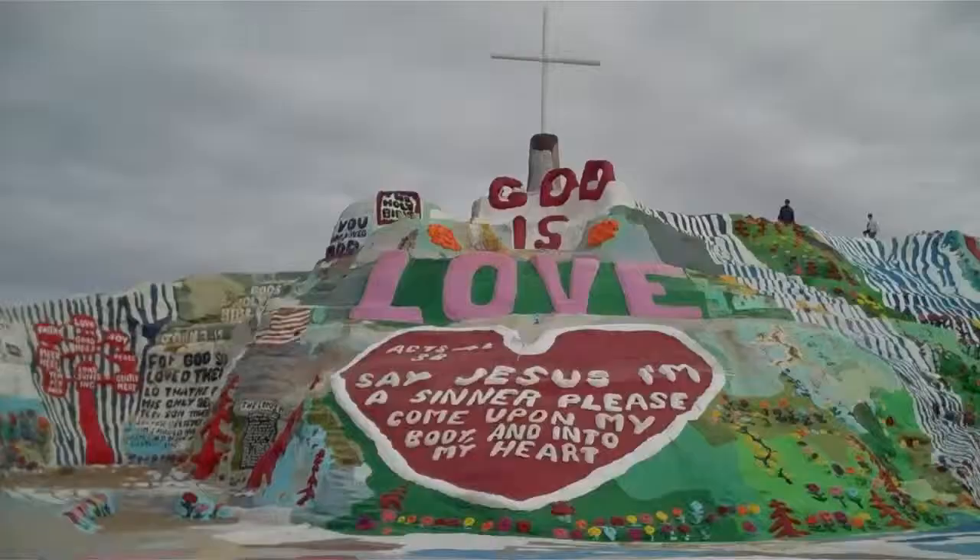So I'm here right outside of Niland, California at a place called Salvation Mountain. It's probably one of the most bizarre, one of the strangest Southern California landmarks, or one of the most bizarre landmarks in the United States, for that matter.